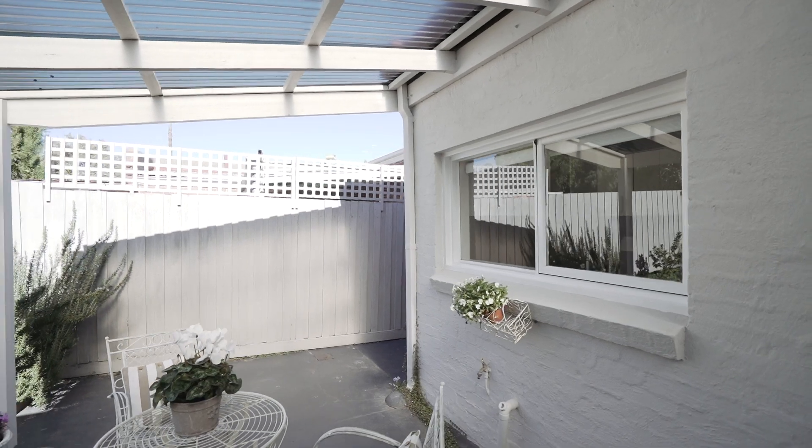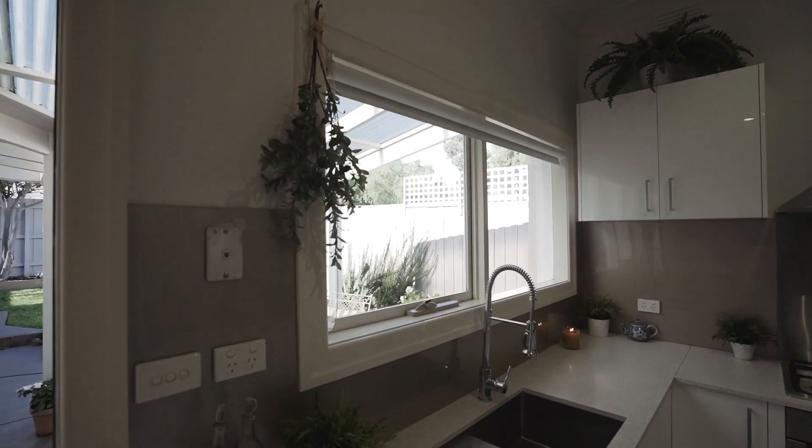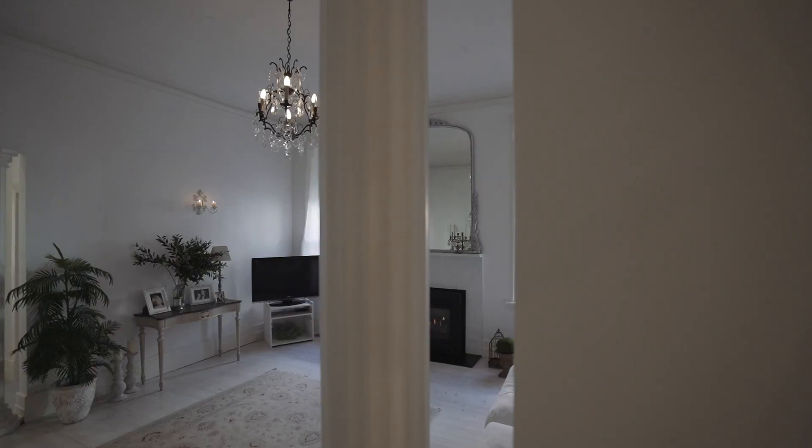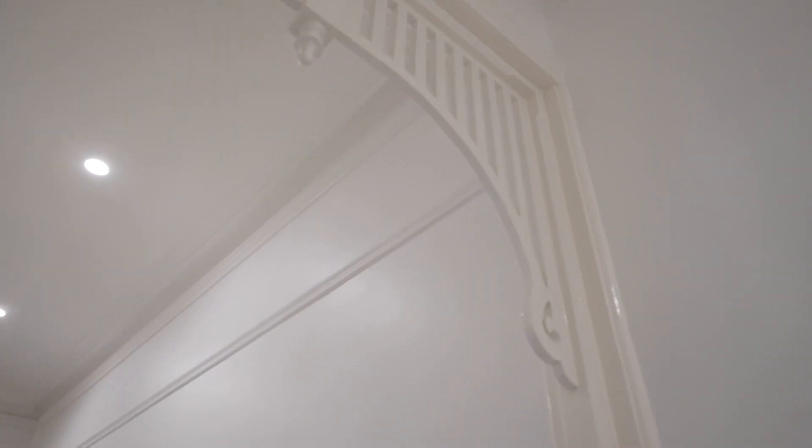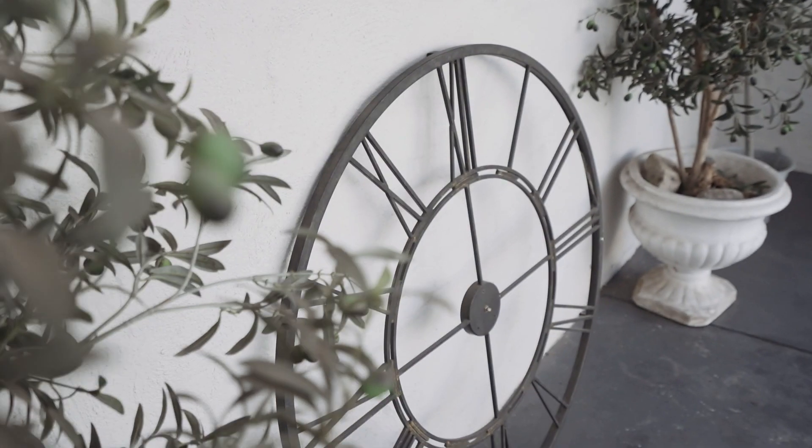I think what really seals the deal for this house is the high ceilings, the spaciousness of the home, the natural light through the big windows. I also think that the backyard is quite special.